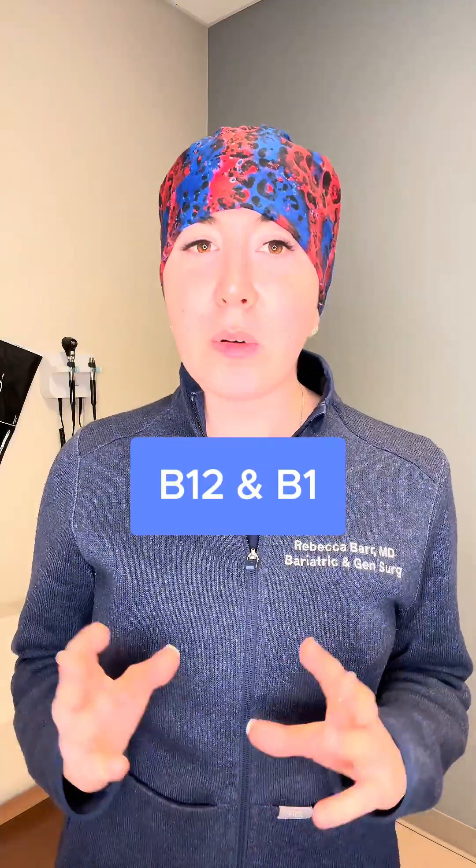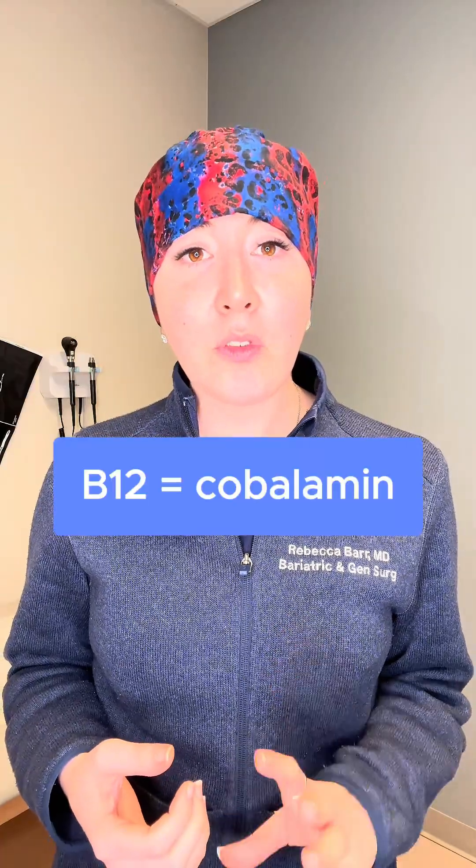Now, I want to talk specifically about B12 and B1. I know there are more, but these are the ones we most likely deal with with bariatric patients. Vitamin B12, also called cobalamin, is a cofactor in many processes in the body, including replicating DNA, nerve function, and protein metabolism. It's absorbed in the small intestine using factors made in the stomach. After bariatric surgery, you have less of these factors, so you need to take extra vitamin B12 to end up with the right amount.